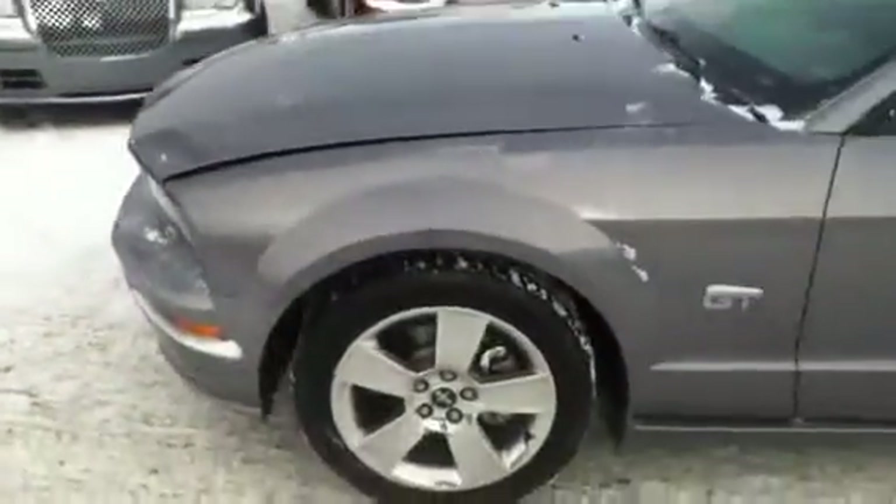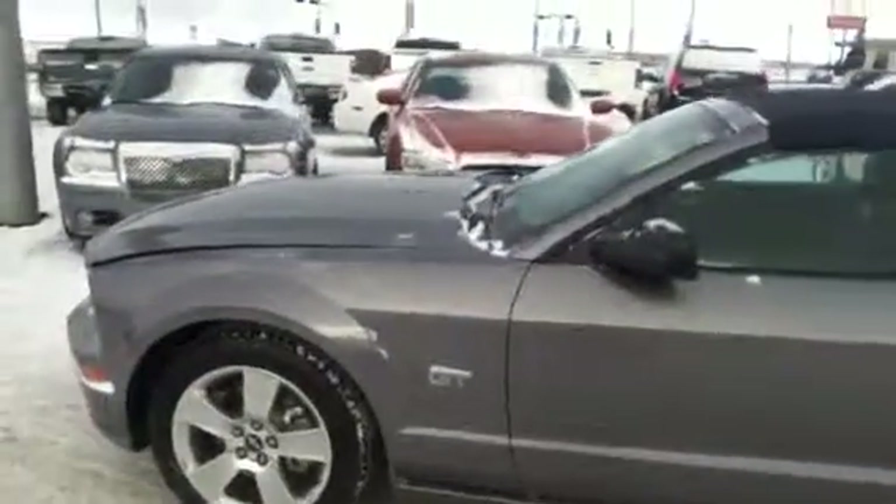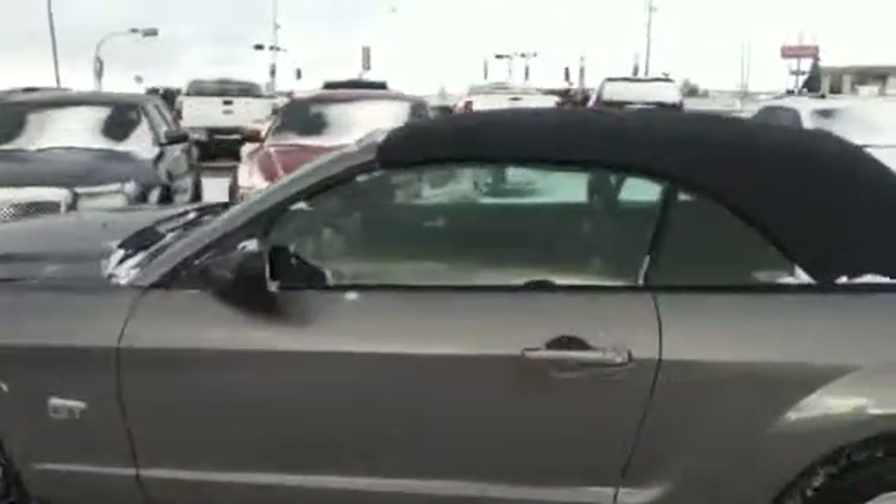Moving around to the side, you can see it has alloy rims, four-wheel disc brakes with ABS, and some all-season tires. GT badging on the side — the two-door is very sharp. It has all the power options: your windows, your locks, your mirrors, and a premium black leather interior with a power adjustable driver seat.